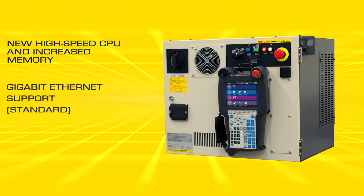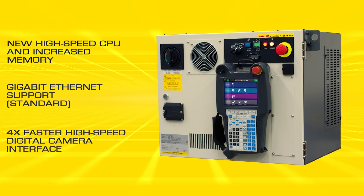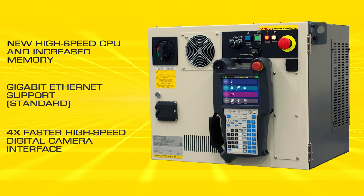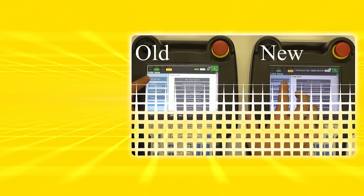R30iB Plus provides a high-speed CPU and increased memory, Gigabit Ethernet support, and a 4x faster high-speed digital camera interface.